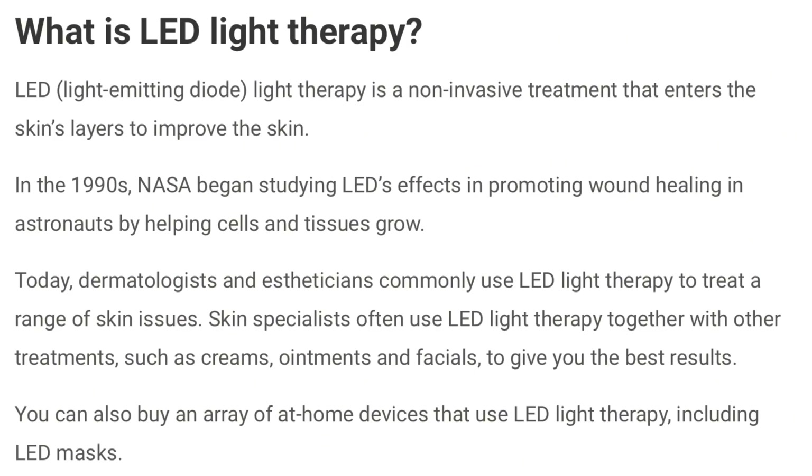Different types of light energy can impact cells in different ways depending on the wavelength, and if we control the wavelength we can control exactly what it is we're trying to do to the cells that we're focusing on. With LED technology, what we're doing is using light to control what's happening at a cellular level.